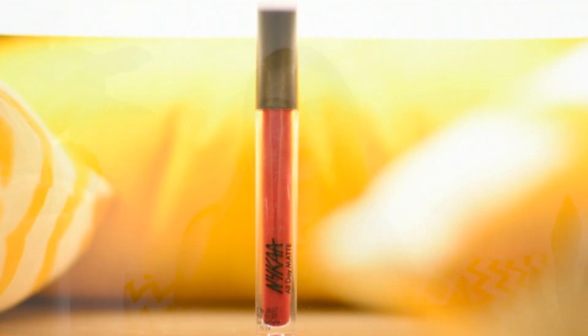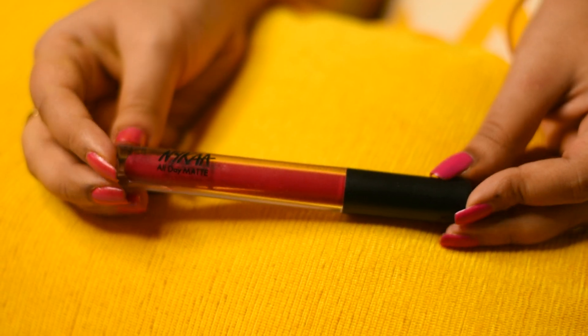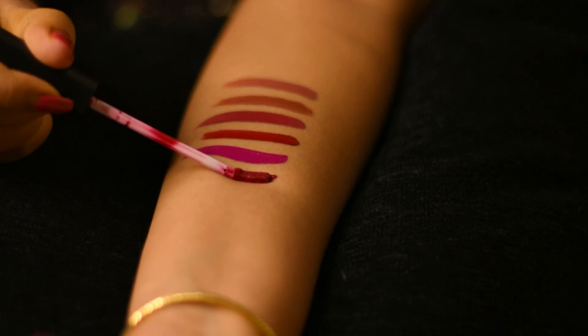This one is from Nykaa All Day Matte lipstick range in the shade Boss Baby. This is a cooler tone of red, something between red and maroon. If you don't want to go for a bright hot red color then you should definitely try this one. Again the formula is very very nice, it's super long lasting, and also very easy to apply.